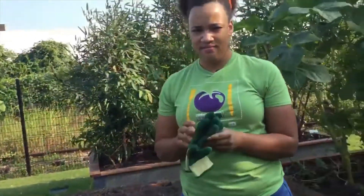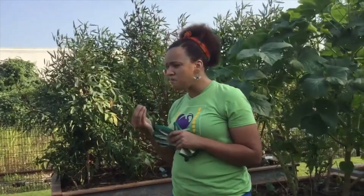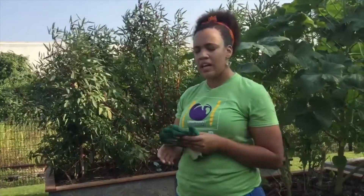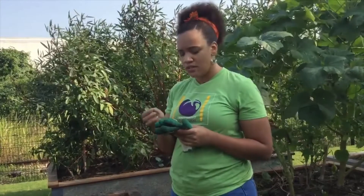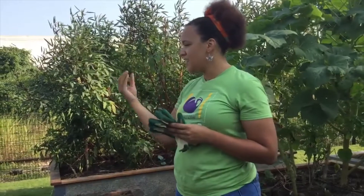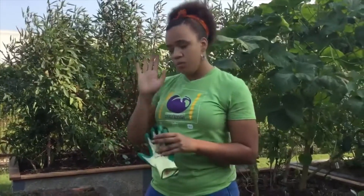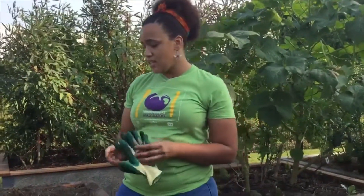Now everybody knows what these are — these are garden gloves. Some gardeners like myself may prefer to work without gloves, but gloves are a helpful tool in the garden to protect ourselves. Some plants, like roses, may have spiky stems that we don't want to harm ourselves on. Also, the gloves are helpful if there are insects. We share our garden with insects, so we don't want to come across a fire ant with a bare hand — the gloves come in handy for that as well.